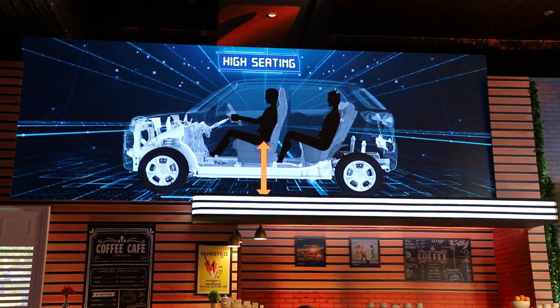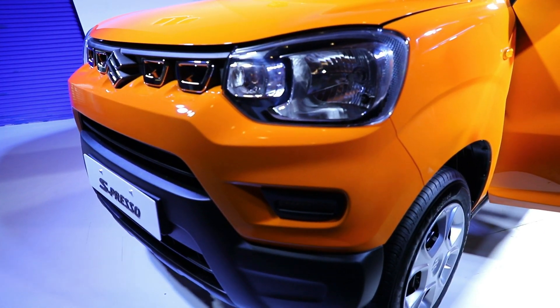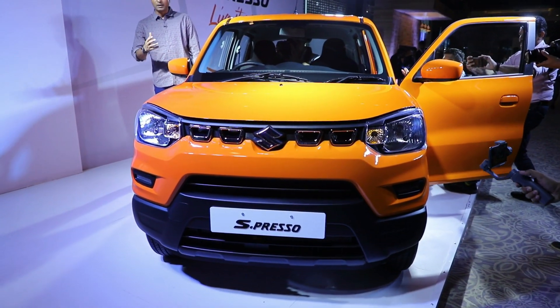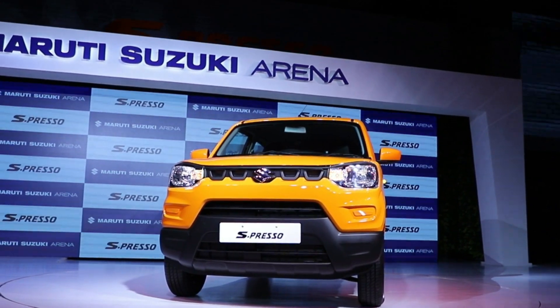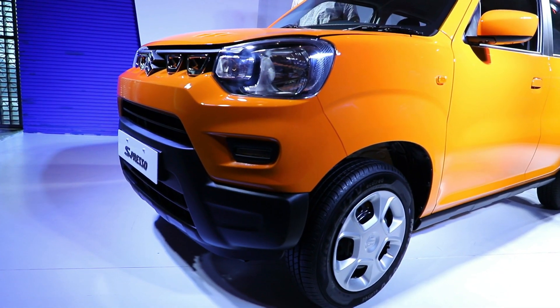Talking about the exterior, the car looks striking and very bold. You get a grille that gives it a Vitara Brezza-like feel. The front bumper features daytime running lamps on the top-end version. Maruti has given it a split two-part bumper which looks very cool and retro.